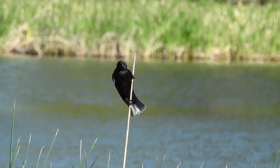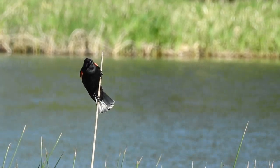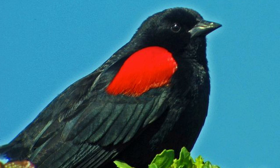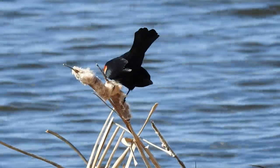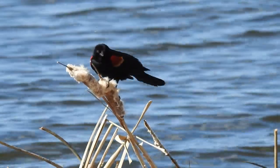One California subspecies of the red-winged blackbird lacks the yellow borders to the red shoulders. This has been called the bicolored blackbird. Scientists believe that this is to help red-winged blackbirds recognize and differentiate each other from the tricolored blackbird.